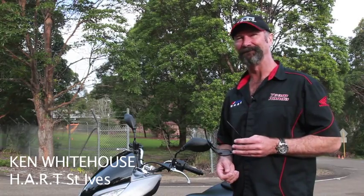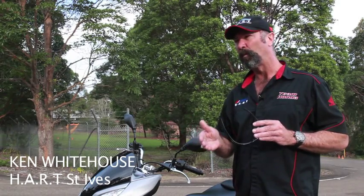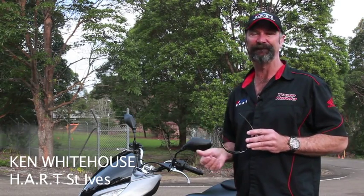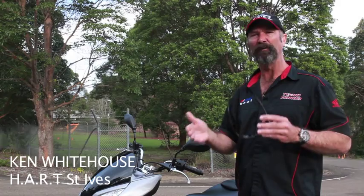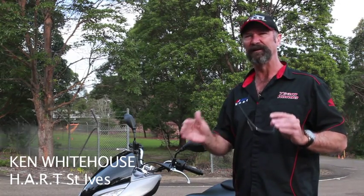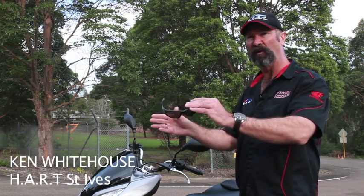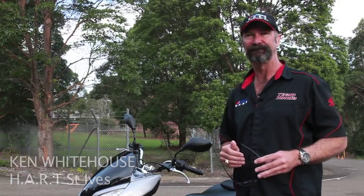Hi, it's Ken Whitehouse here from Hart Honda Australia Roadcraft Training. Today I'd like to have a look at a few points that we need to consider when we negotiate intersections. Intersections can be high risk areas for scooterists, but by getting just a few things right we can certainly minimise those risks. We're going to have a look at what can go wrong and what we need to do to keep ourselves low risk. So let's have a look at how we manage these risks.